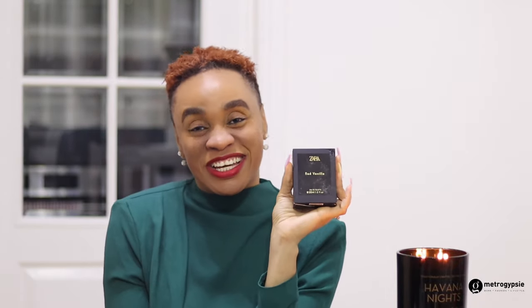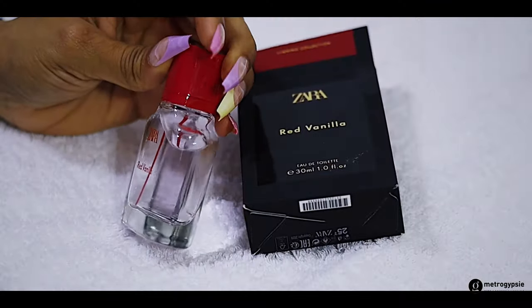This Zara Red Vanille features pear, lacquerant, iris, vanilla, praline, patchouli, and tonka bean. You should get this — it's also 30 ml. It doesn't last super long, about four hours, and then it's gone, but you can put it in your bag and always refresh the smell. It's £6.99 from Zara.com and all the links will be in the description box.